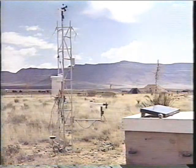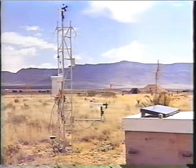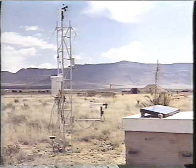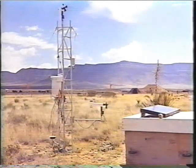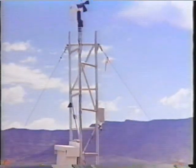Temperature inversions and wind shear conditions can focus the blast wave from these size charges at locations well beyond the range borders. In order to minimize the possibility of window damage in nearby towns, meteorological conditions are closely monitored. This remote station monitors meteorological conditions.